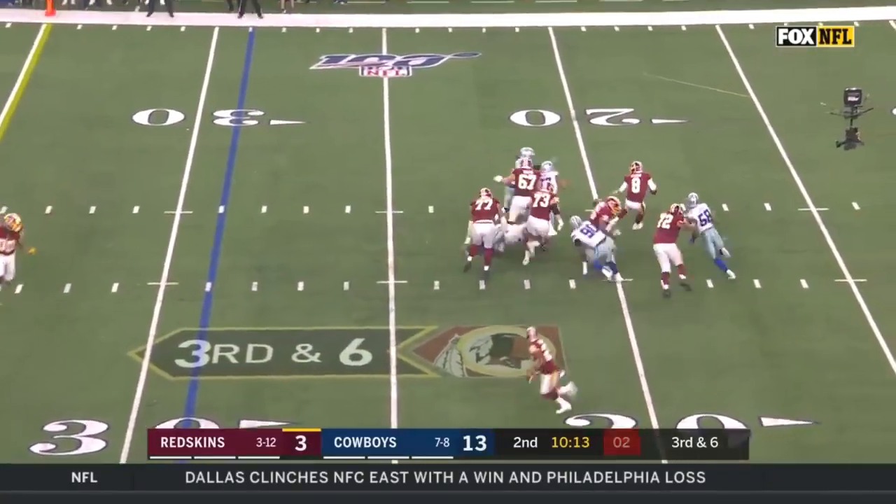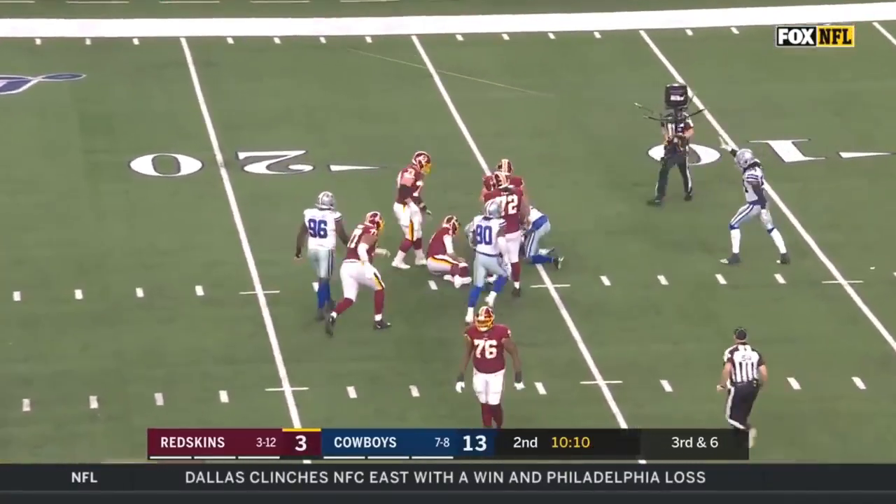Cowboys bring a blitz and they get home as Quinn is there.